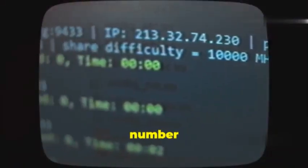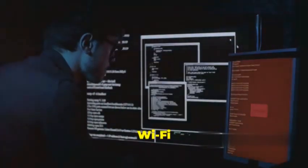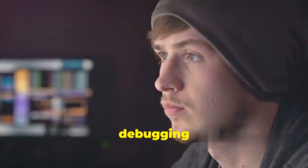Coming in at number 9 is Wireshark, a powerful network protocol analyzer. Wireshark can capture and display packets in real-time, allowing you to inspect and analyze Wi-Fi traffic. It's an essential tool for identifying vulnerabilities and debugging network issues.